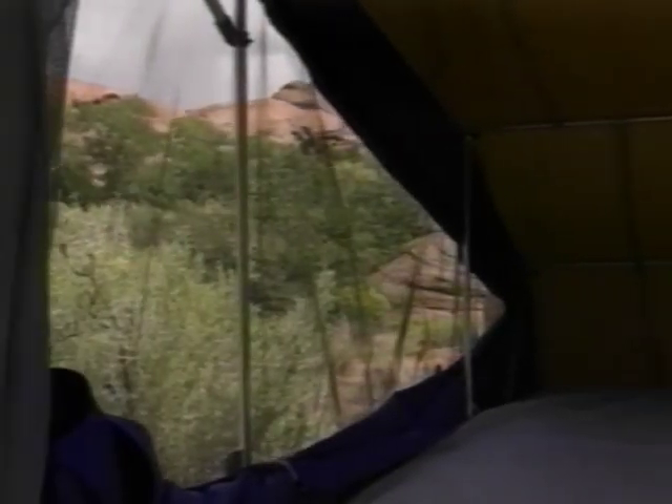Several large screened windows, which operate from inside the tent, provide excellent cross-ventilation and protect you from those annoying insects. Should you want a drink or snack from the cooler and don't care to go outside, simply open the cooler access zipper, and the cooler is readily available.